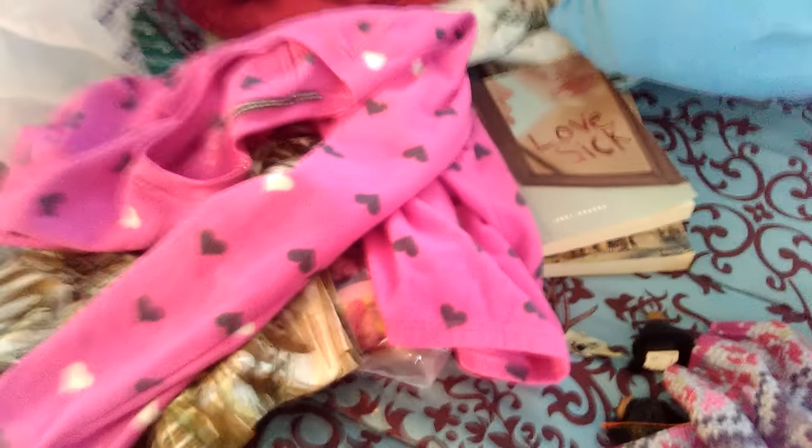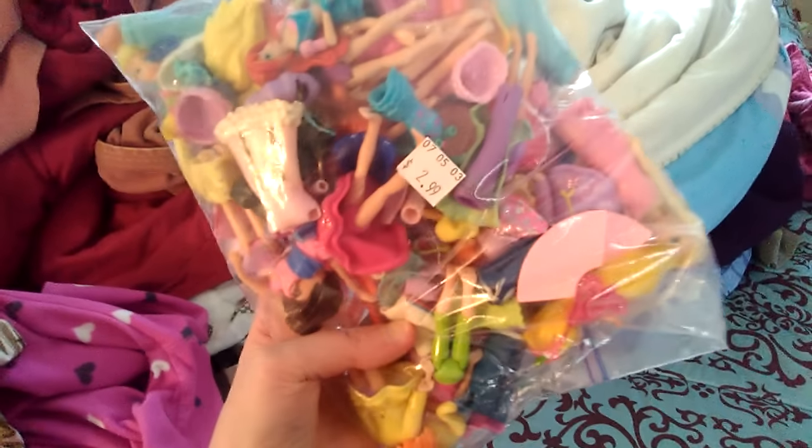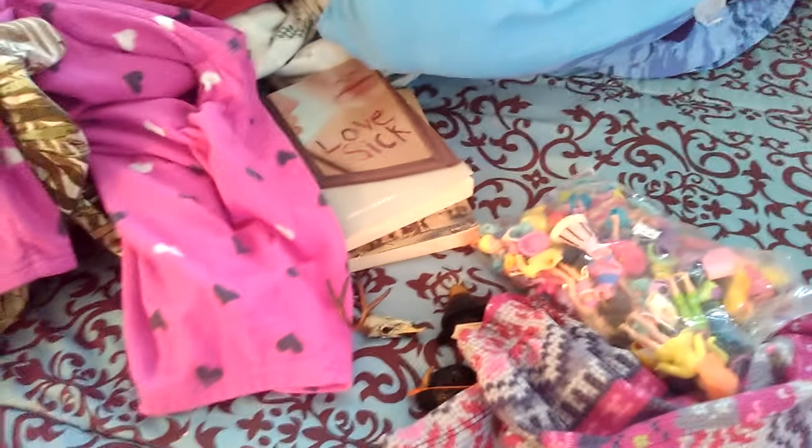So that's the stuff I found at Goodwill today. Not a whole lot of toy stuff, but I do think the huge bag of Polly Pockets is awesome and I can't wait to go through that. Let me know what your favorite thing is — I'm sure all the kids watching will say the Polly Pockets — but let me know what you guys thought of everything I got. Talk to you later, bye!